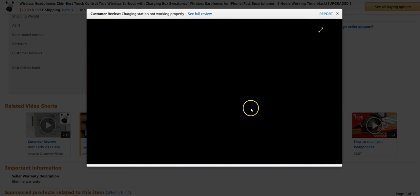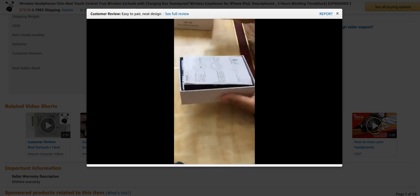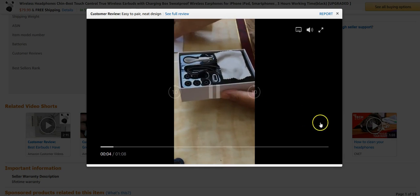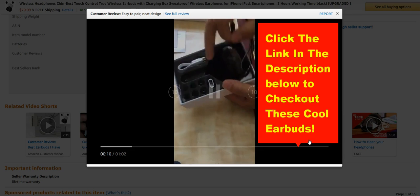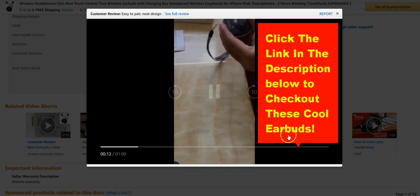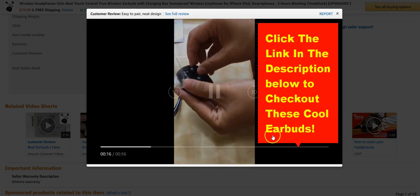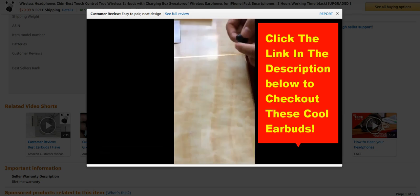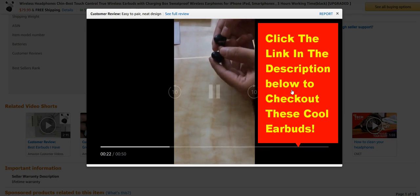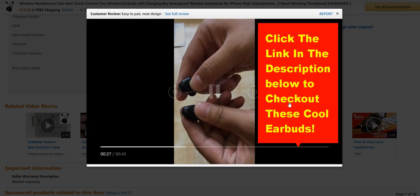Here's a second video that's loading — it's going to show you how easy it is to pair these earbuds with your smartphone. It's really quick and simple. This is about a one-minute video, and 30 seconds of it is basically showing you how quickly they pair up with your smartphone.